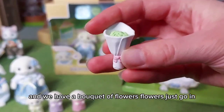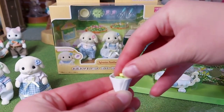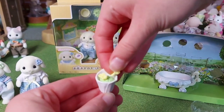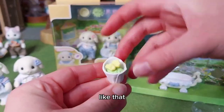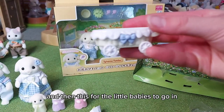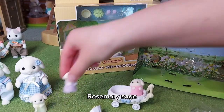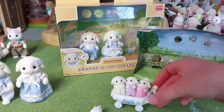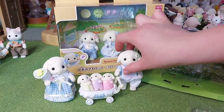And we have a bouquet of flowers - the flowers just go in like that. And then this is the pram for the little babies to go in. Rosemary, Sage, and Thyme squeeze in. How cute is that, I love them!